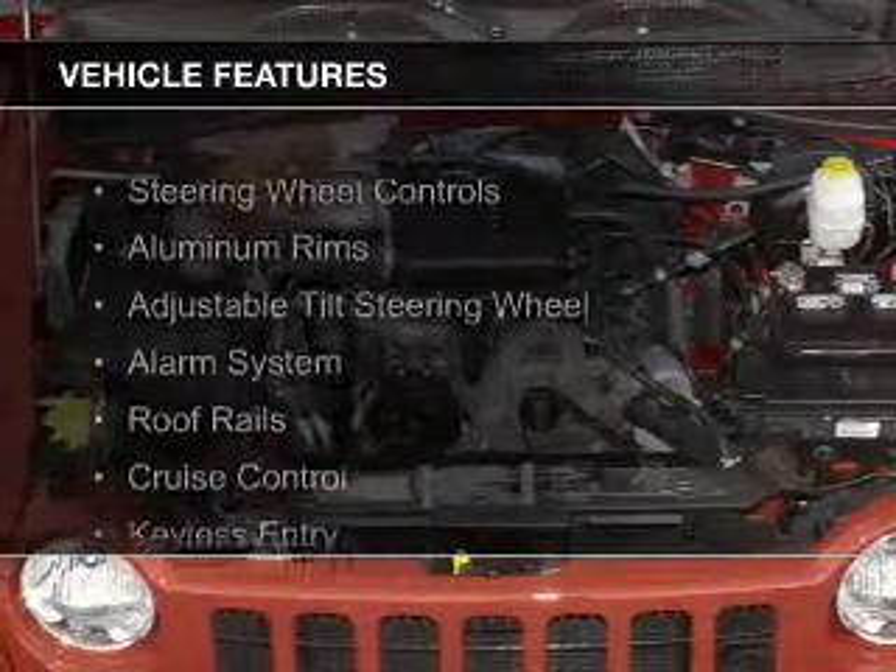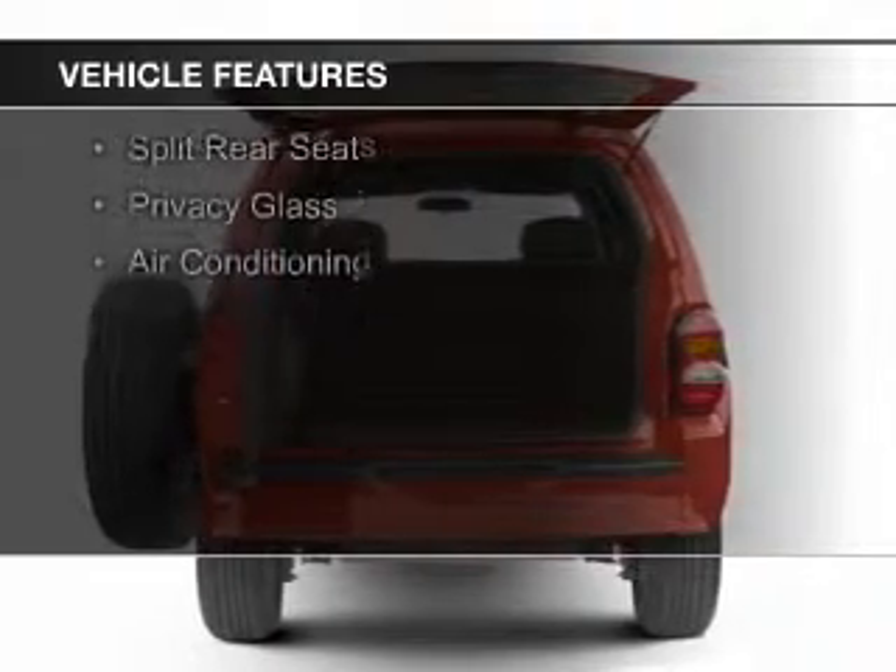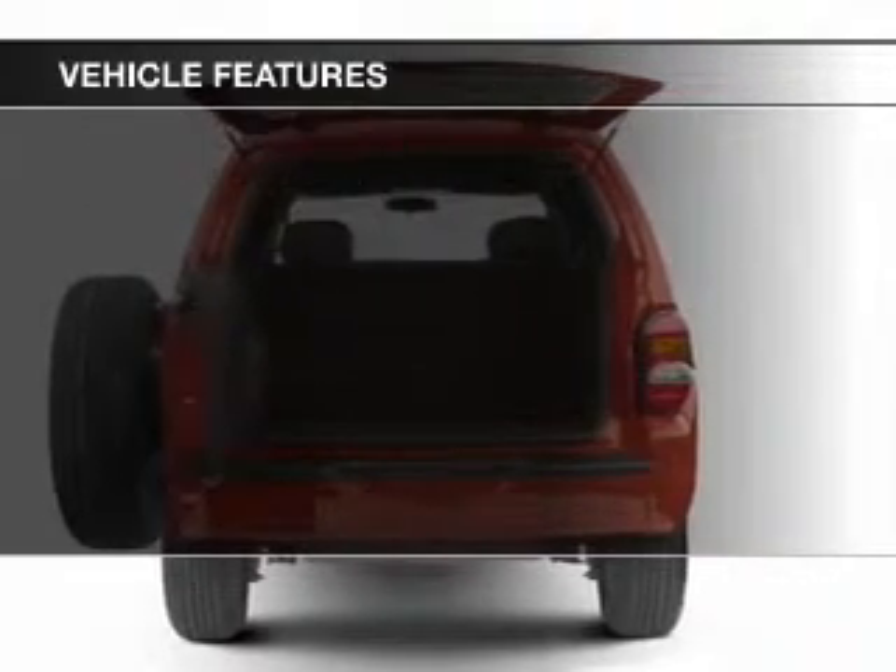The features include steering wheel controls, aluminum rims, an adjustable tilt steering wheel, an alarm system, roof rails, and cruise control.